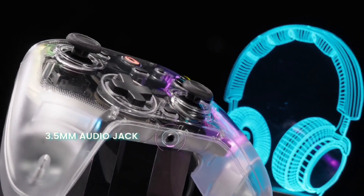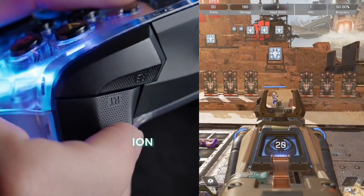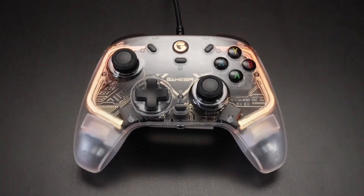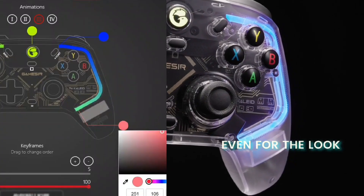One of the first things you'll notice about the T4 Kaleid is its eye-catching aesthetics. The transparent casing allows you to see the inner workings of the controller, which is a fun touch for those who appreciate visual flair. But it's not just about looks — this controller is built for comfort. The ergonomic design fits snugly in your hands, making long gaming sessions a breeze.